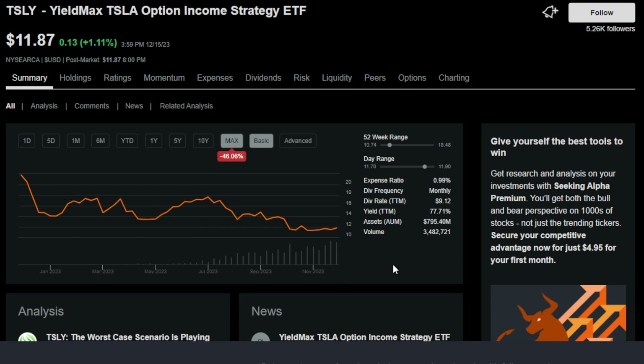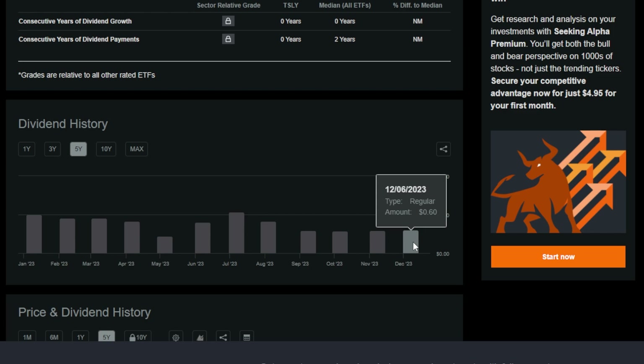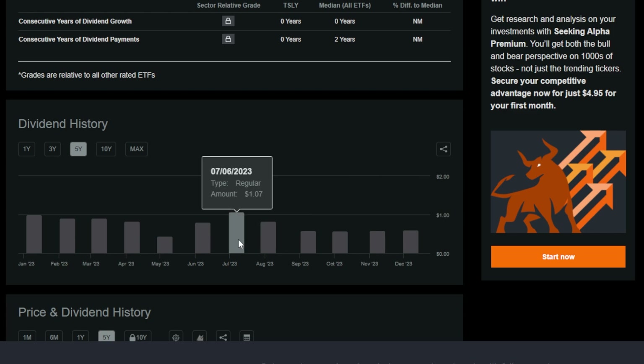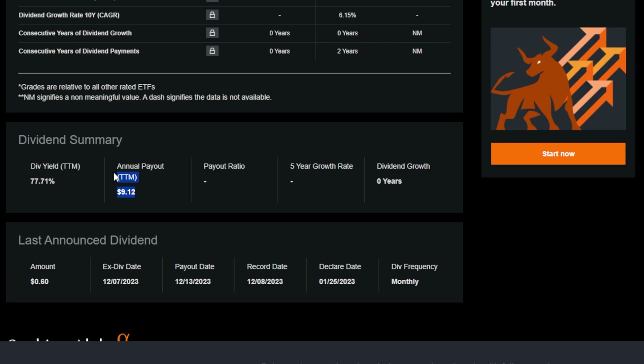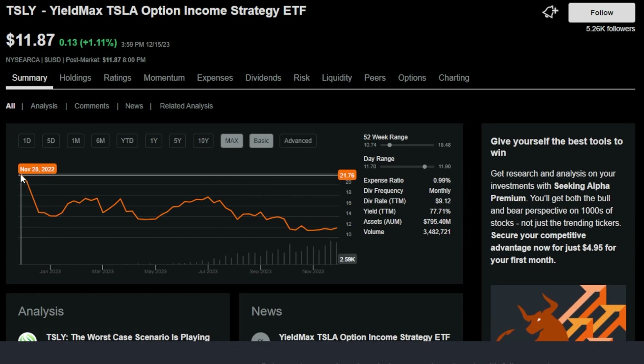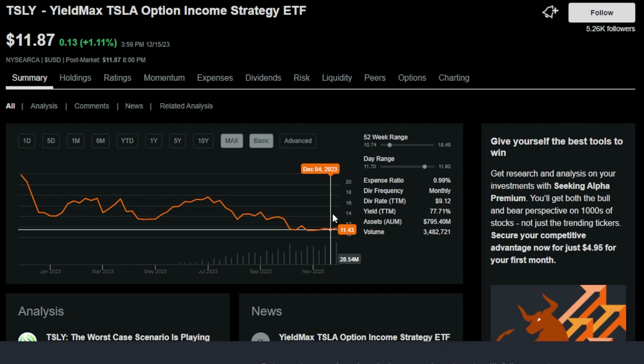Take the TSLY YieldMax Tesla Option Income Strategy ETF, which has been trading since around November of 2022. This ETF was trading at around $22 per share back in November of last year and now it's trading at around $11 per share. So even though this ETF has paid out massive dividends every single month — a $0.60 dividend last month, a $1.07 dividend back in July — we're talking $9.12 in dividends over the last 12 months. But even with that, an investor that bought into this ETF at around $22 per share, if still holding, even with all those dividends, they've basically broken even. So imagine you bought into TSLY at around $21–$22 per share, got paid these massive dividends along the way, but you're left with an ETF that's been basically cut in half.